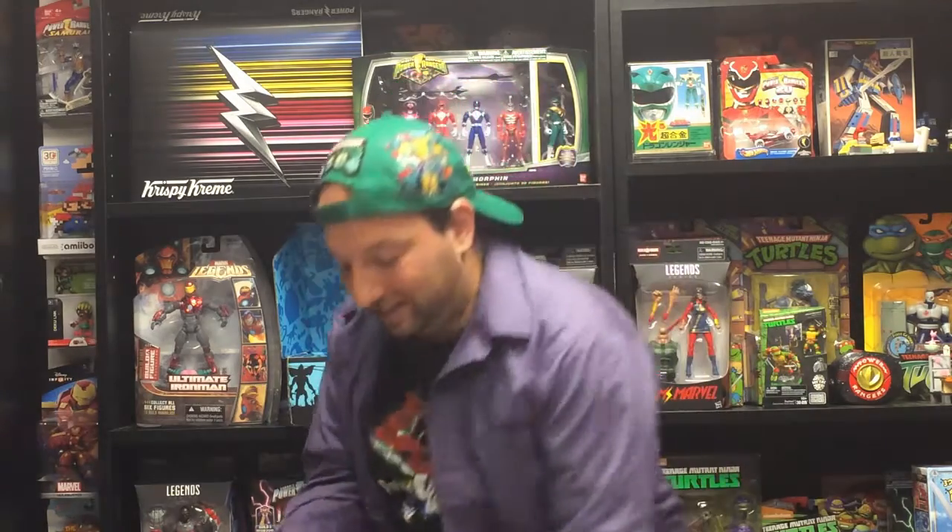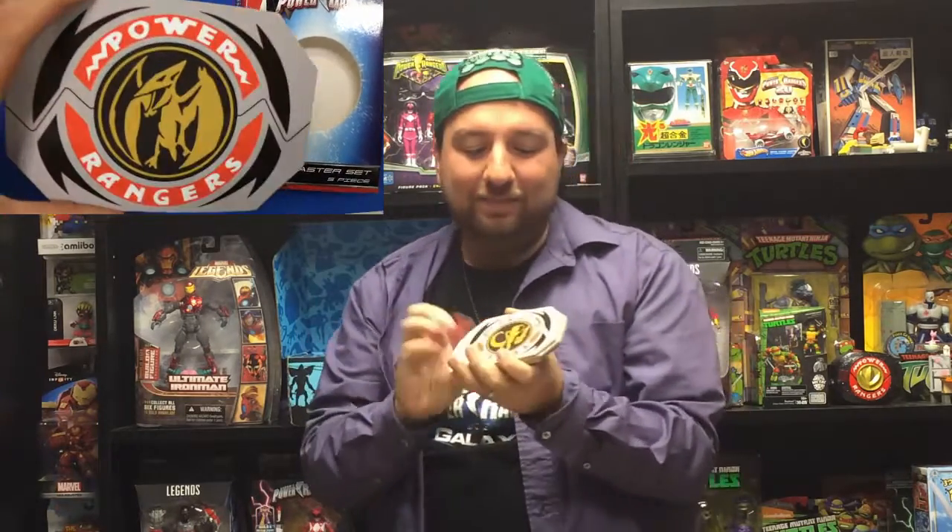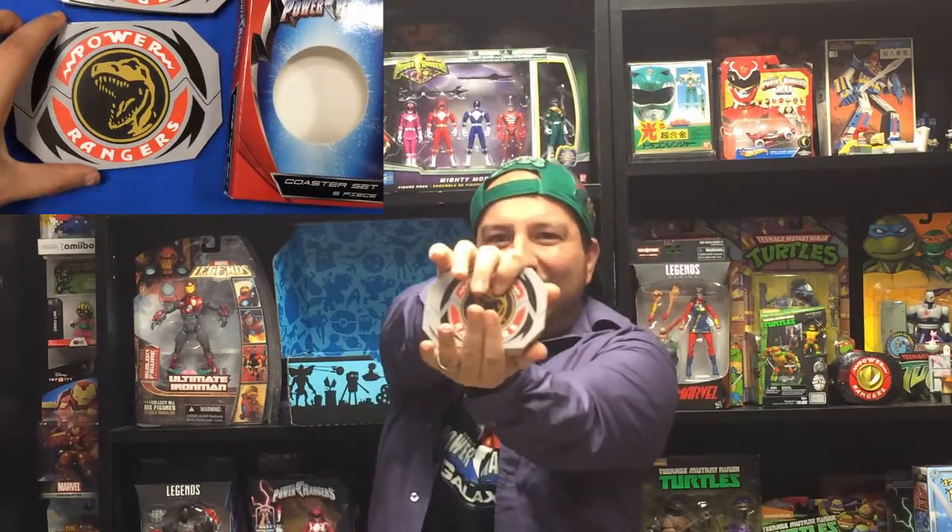Another Power Rangers item — a five-piece coaster set! The first piece is the Saber-Tooth Tiger coin, and if I had to guess it's all five original Power coins: Pterodactyl, Triceratops, Mastodon, and Tyrannosaurus — it's Morphin' Time! Each coaster represents a Power coin from the morpher. Just a note: hand wash only, don't microwave it — who microwaves a coaster? This is really cool; I really want to use this coaster set.